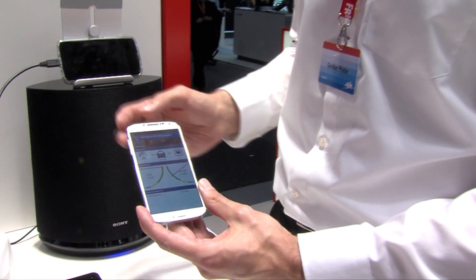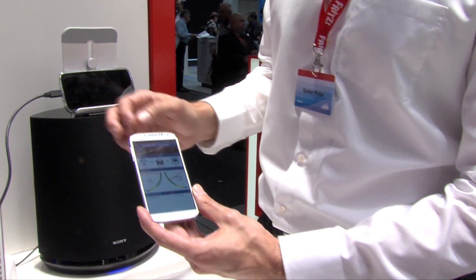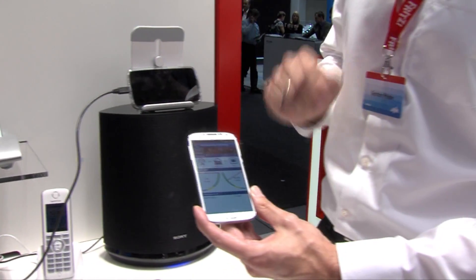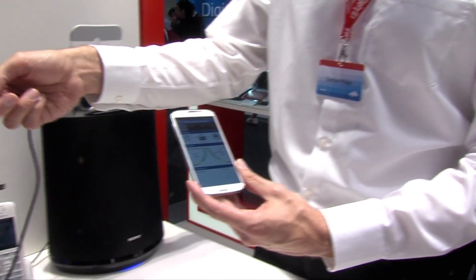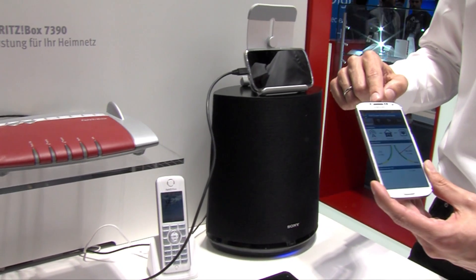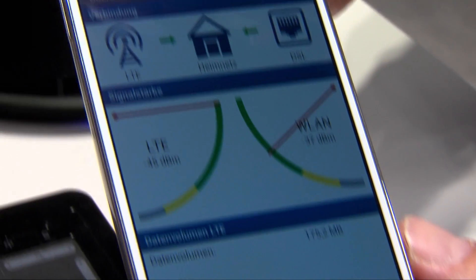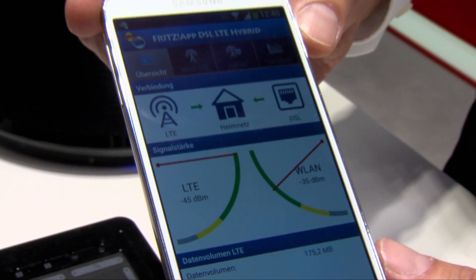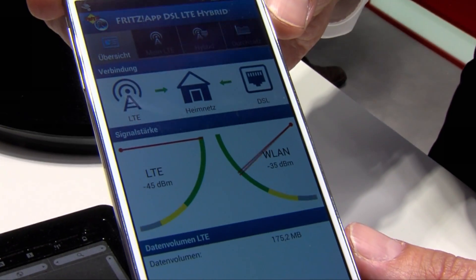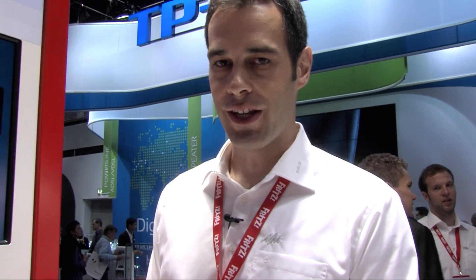Genau das kann er hier tun. Wir melden einfach das Smartphone per WLAN an der Box an. Dann kann die Box über die Fritz App Hybrid die LTE-Verbindung des Smartphones mit benutzen, so dass wir die Geschwindigkeit des ADSL-Anschlusses plus die LTE-Verbindung des Smartphones haben. Das ist der clevere Boost, wenn es schneller gehen soll, um Daten schneller aus dem Internet herunterzuladen.